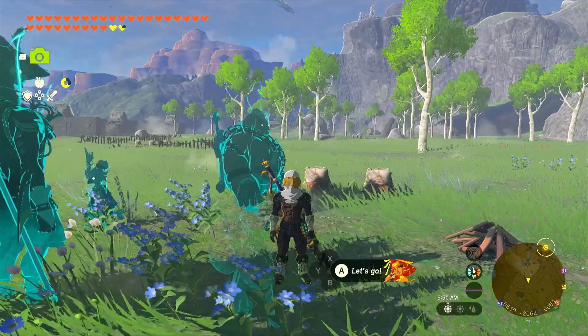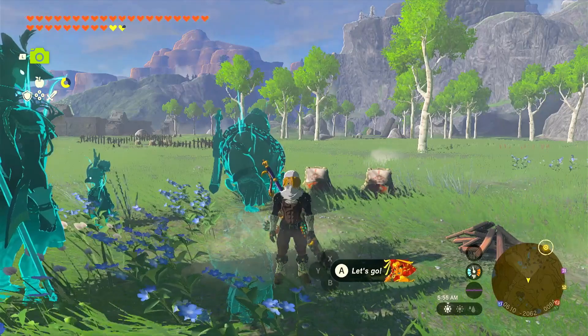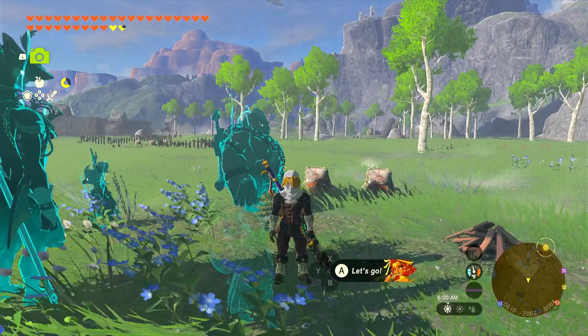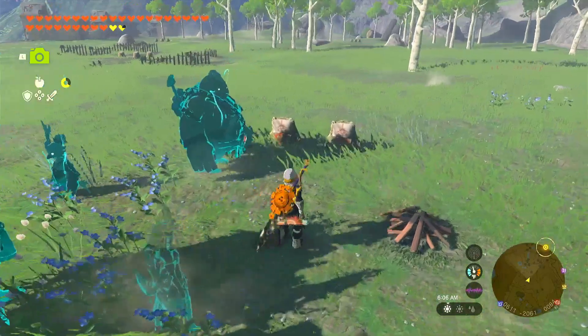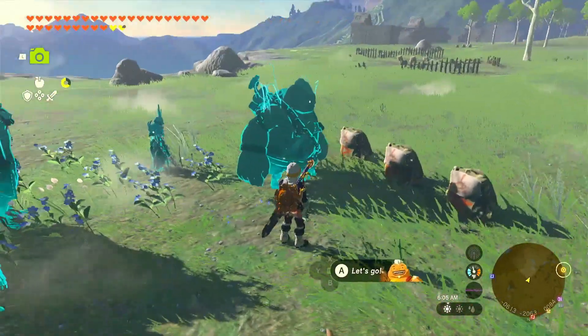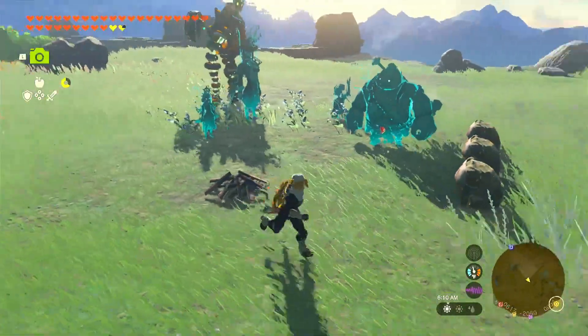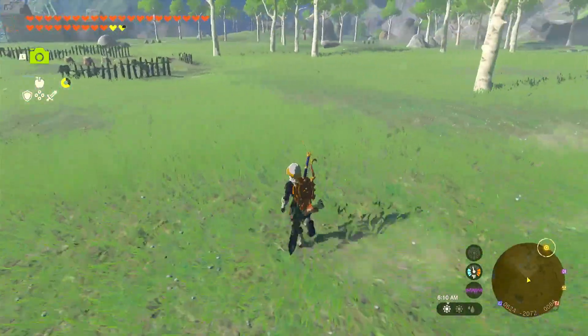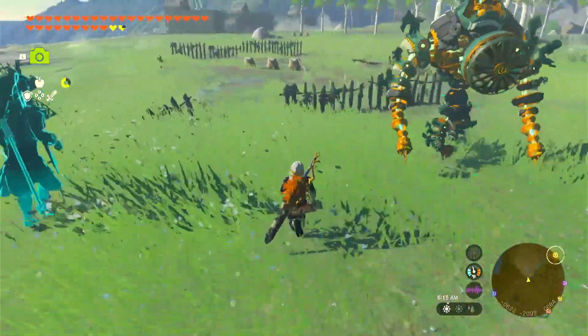I did some wandering around after we ended at the Shrine of Resurrection, and there was Yiga stuff there but that wasn't it. I think I've got it now because I see some of these little frogs with Yiga statues on them, and I got attacked by a Yiga person nearby. Let's wander around and hopefully figure out what we need to find.